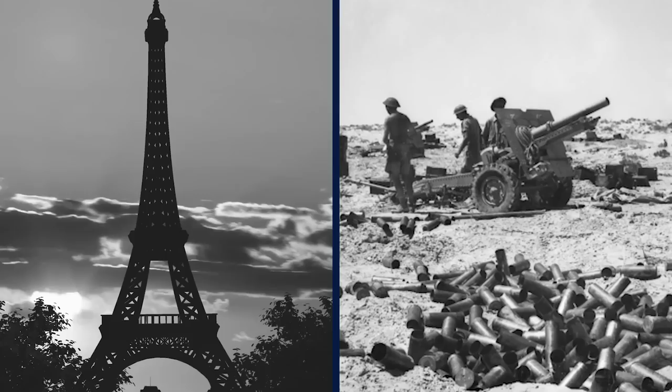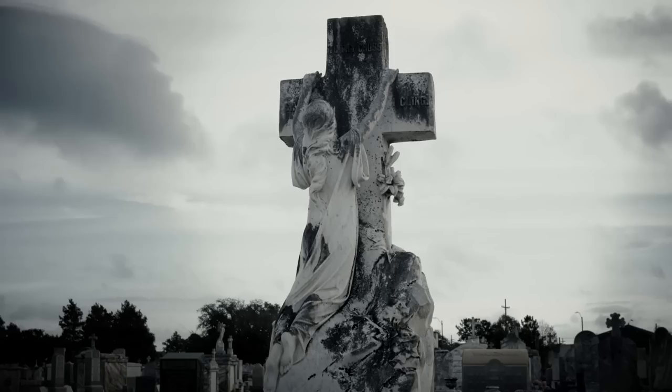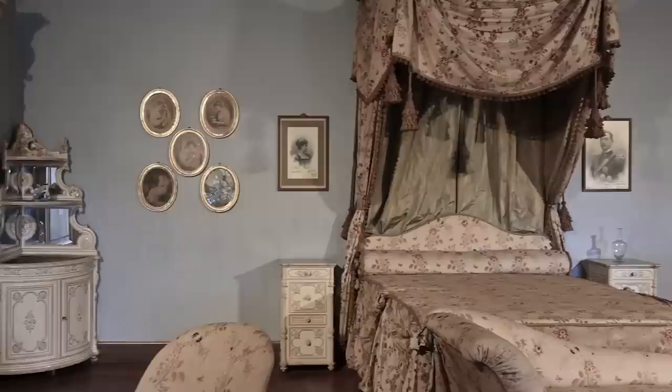The home was then handed to Henri's daughter and de Florian's granddaughter, Solange Beaugurin. She had fled Paris during World War II and resettled in southern France with no plans to return, but she continued to pay the rent and expenses on the apartment. It wasn't until Solange's death in 2010 that the rest of the family realized the apartment was still being paid for. Even though nobody had stepped foot inside it for more than 40 years, her living relatives visited and found it just as it had been decades earlier.